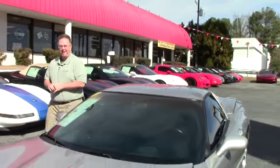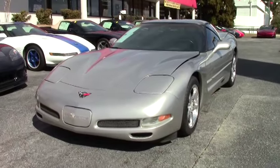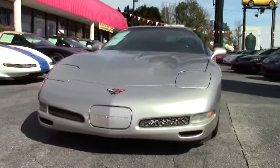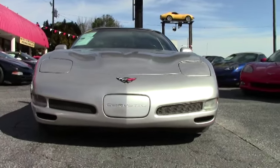Welcome to sunny Atlanta and to Buy-A-Vet. Today we're going to take a look at a 2004 machined silver automatic. This beautiful coupe has 105,000 miles on it and in my opinion is in very good shape for such mileage.